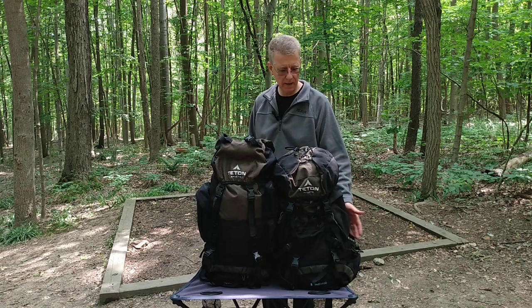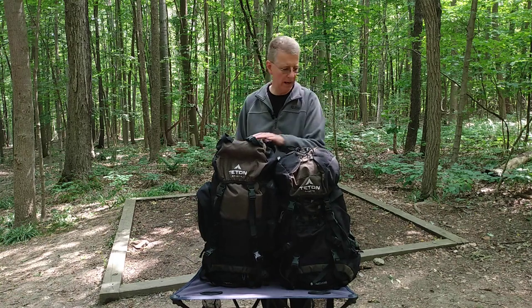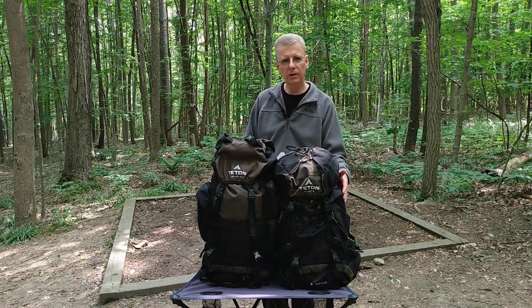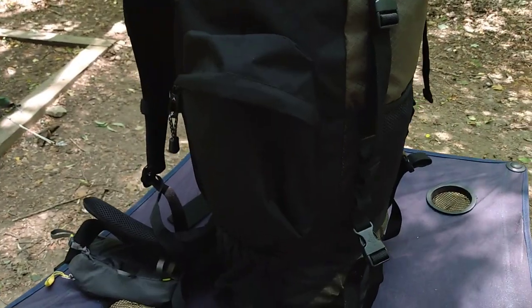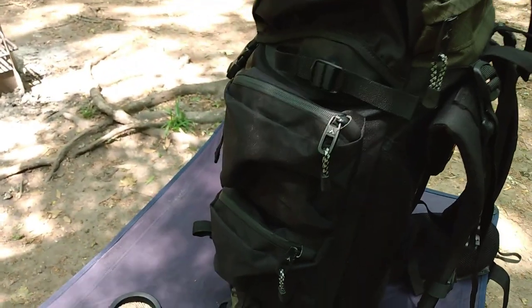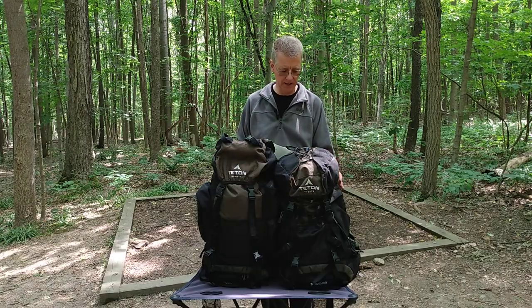Both of these packs have two water bottle pockets at the bottom. Additionally, they have brains with pockets in the top, and they also have side pockets, which come in handy. The side pocket configuration is a little different on these packs. The Explorer 4000 has one large pocket on one side and two smaller pockets on the other side, whereas the Scout 3400 has two medium to large size pockets on both sides — both pockets are the same identical size.